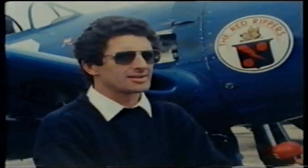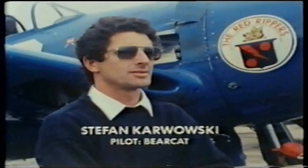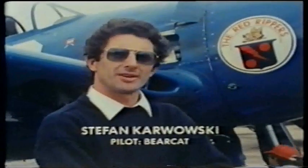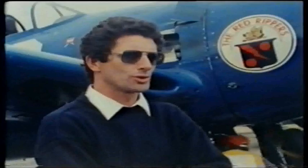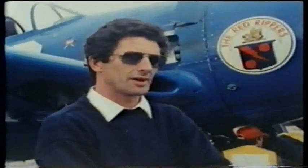Stefan Kowoski and the Bearcat. This is a Bearcat, known as an F-8F in military parlance. It was used by the American Navy at the end of World War II, although it never saw action, and was used mainly in the Pacific theatre. It is a carrier-borne type of aeroplane, designed for carrier operations.